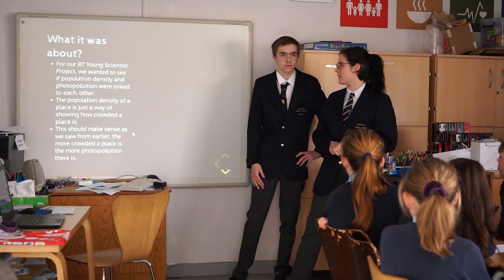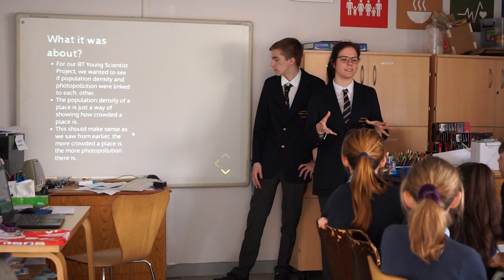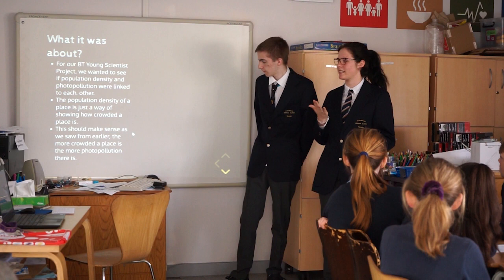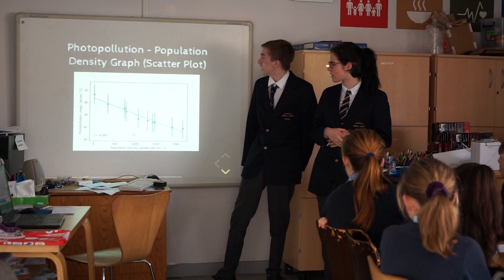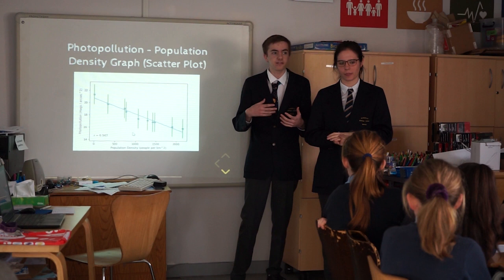For our project, we found that population density and light pollution are linked. Population density shows how crowded a place is — for example, in one square kilometre of a city there will be lots of people, whereas in the countryside it could literally be a field with no people. We saw that the more people lived in an area, the worse the light pollution would be. We went to 20 towns around Munster and collected light pollution data using a light meter.